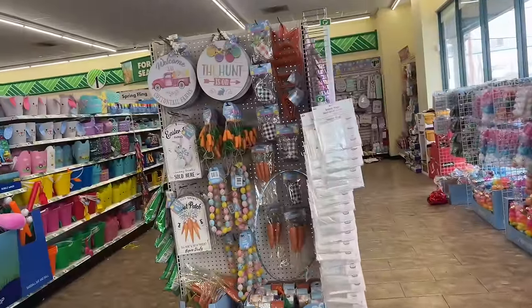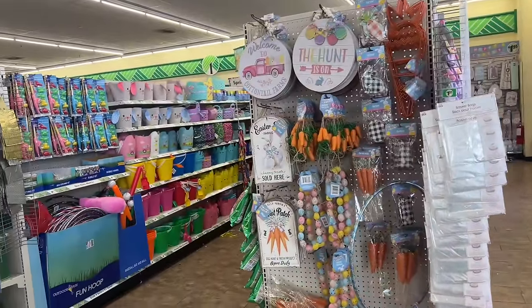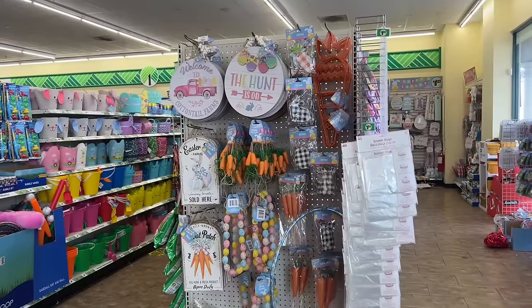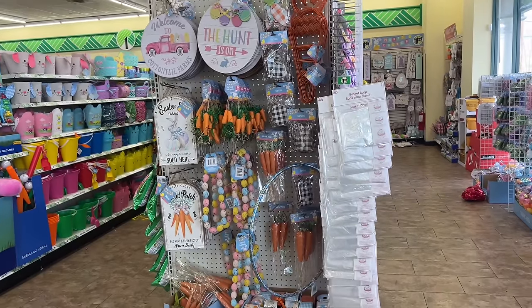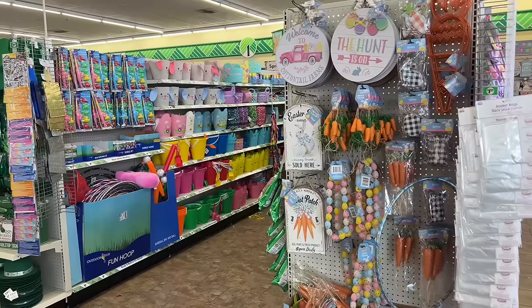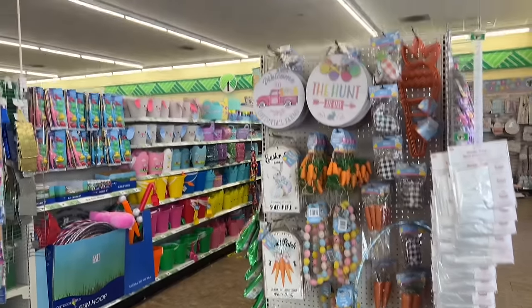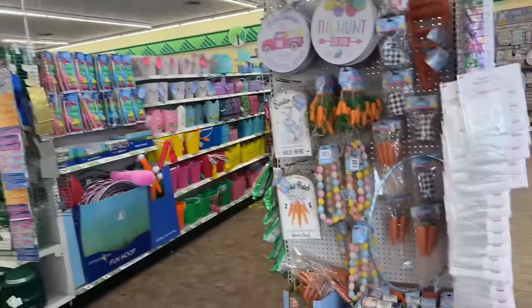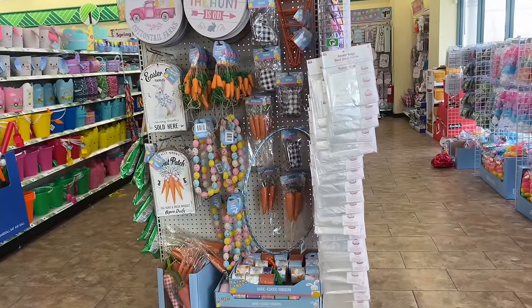Hello everyone, welcome to my channel Money Saving Megan. Today we are at a Dollar Tree - I had to go run an errand and had an appointment, so I stopped by the nearest one. It is an amazing, huge Dollar Tree - look at it, it is humongous! So we're going to go through here and see what we find. Happy Dollar Tree Saturday!